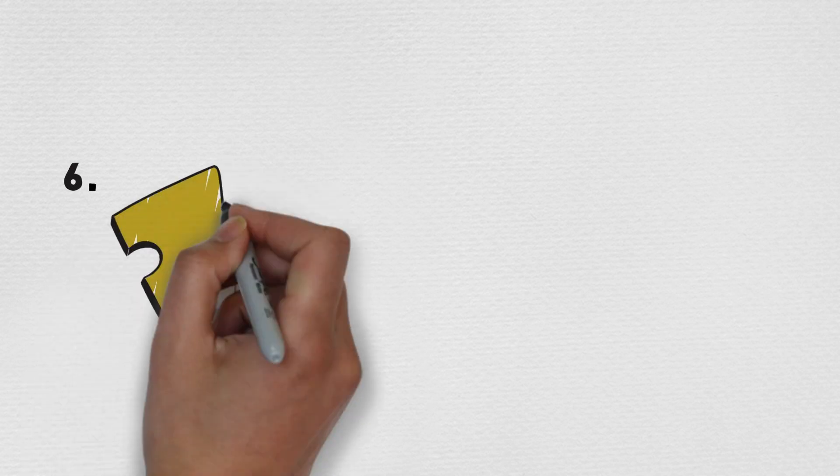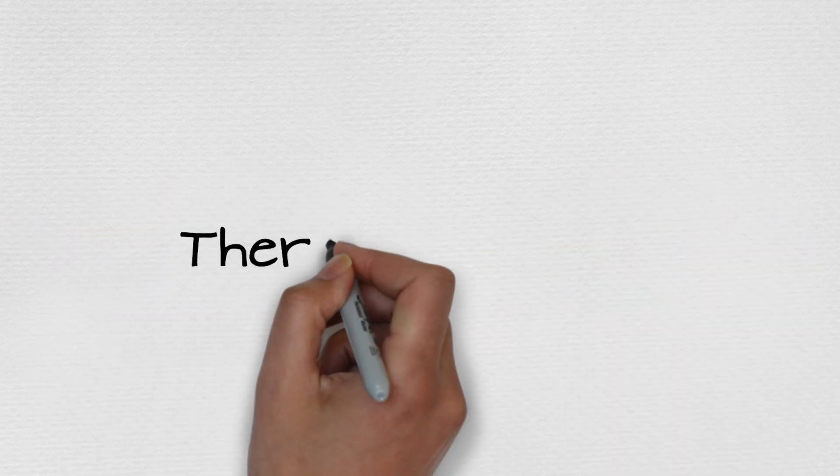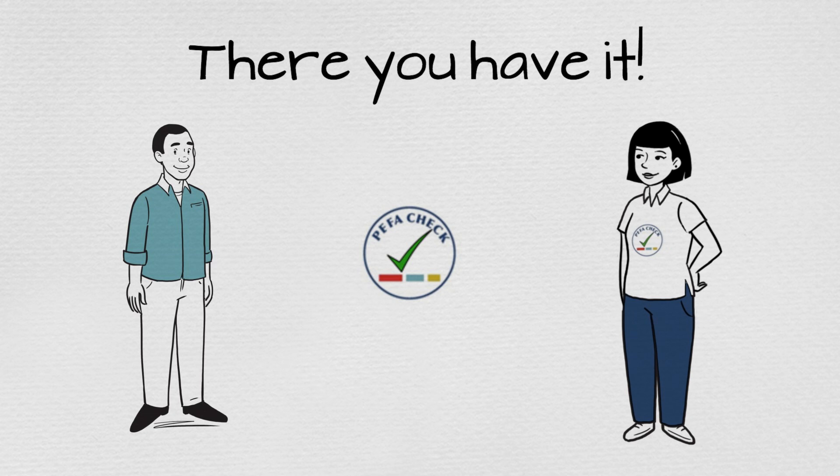Lastly, all of the quality assurance and management arrangements are described in the PFA report. And there you have it, a rigorous process to ensure that you get the highest quality PFA report. To learn more about the PFA Check guidance, please visit us online at PFA.org.